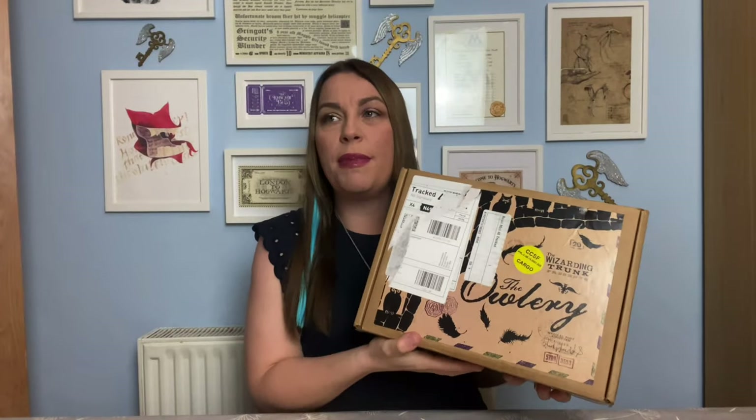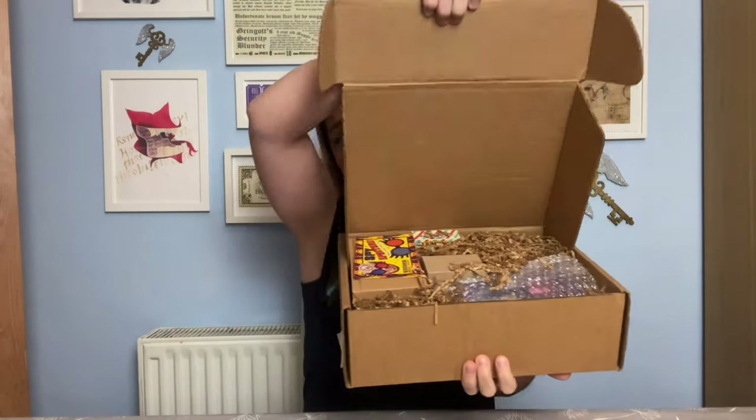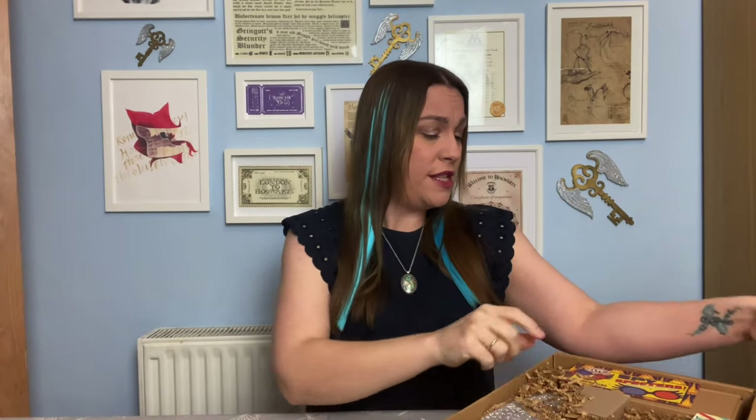Okay so the Wizarding Trunk — I believe this is the Wizarding Shops box, so I'm hoping for things along the sort of Diagon Alley and Hogsmeade theme. I'm very, very excited and intrigued. As always I will give you guys the very first sneak peek — oh there we go, can we see lots of goodies? The box is quite heavy so I'm very excited.